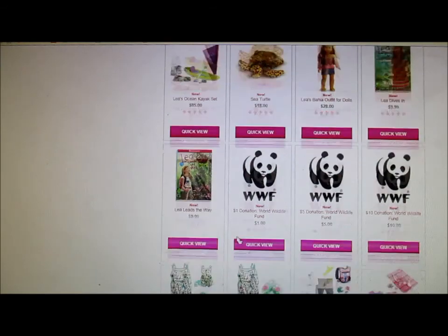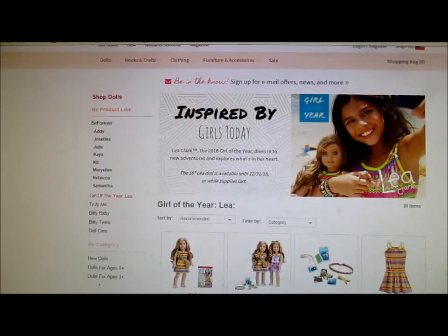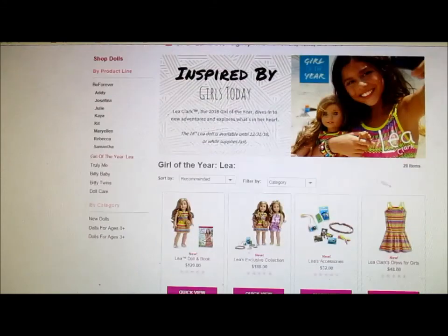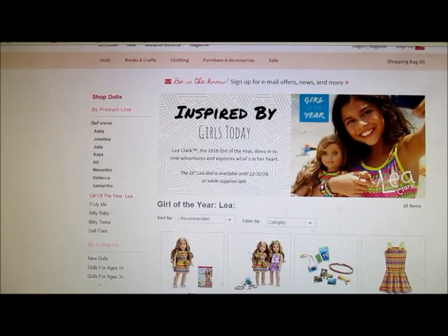So these are the books. That's all. And there are also donations to the World Wildlife Fund — there's a $1 option, $5 option, and $10 option. So yeah, that is Leah Clark's collection, and that's my first look at Leah Clark's collection. I think it's really good — there are just some things I think American Girl could have done better at, but otherwise I think it's really good. I really like Leah Clark the doll herself. I hope you enjoyed this video, and I will see you all later. Bye!